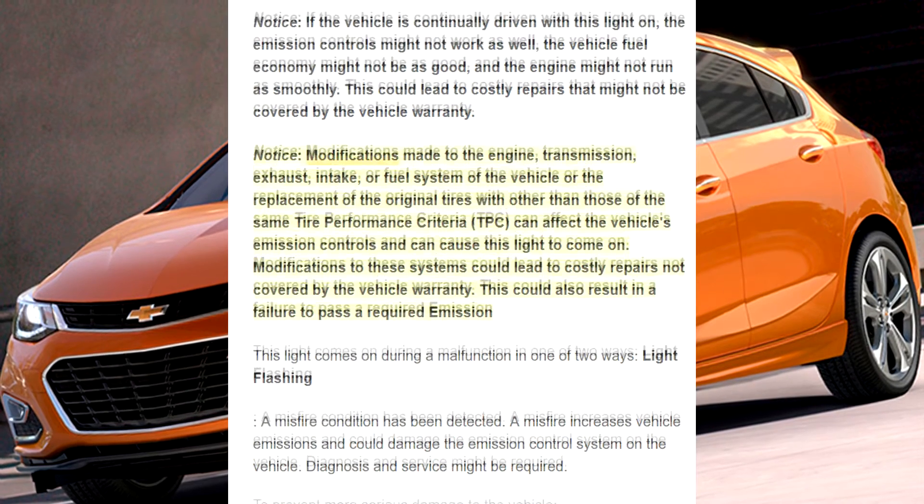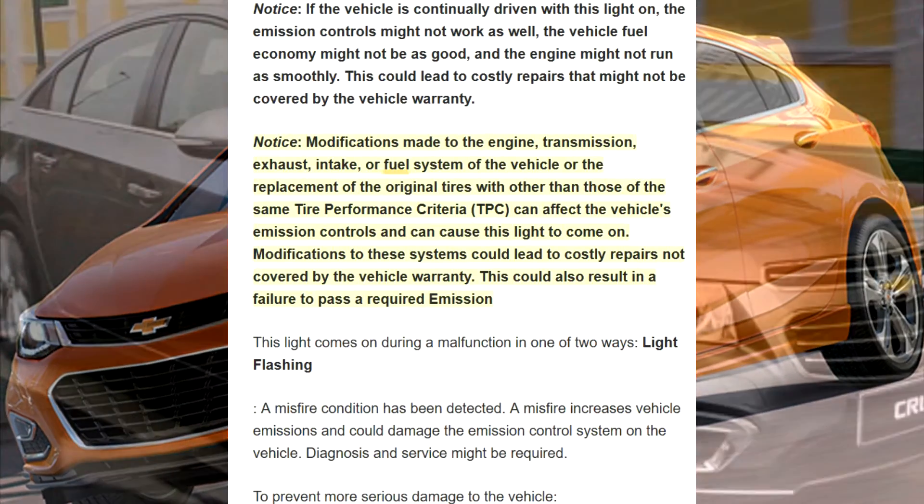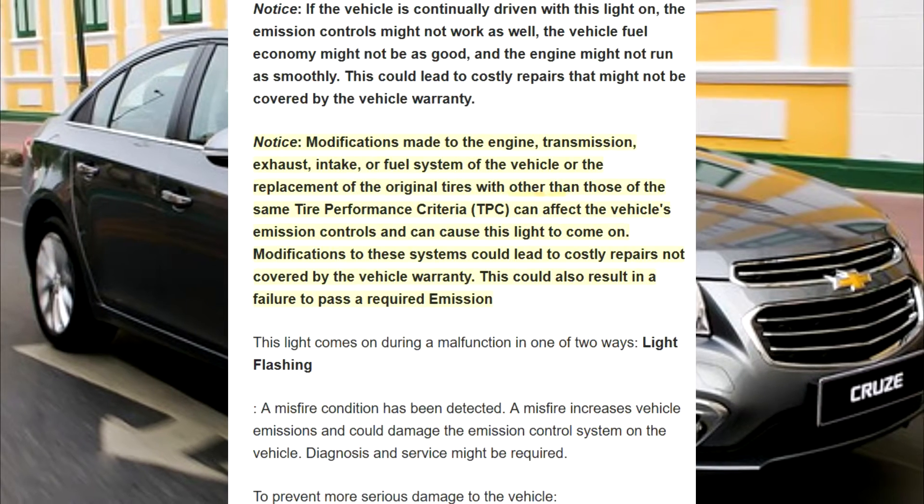Notice: modifications made to the engine, transmission, exhaust, intake, or fuel system of the vehicle, or the replacement of the original tires with other than those of the same tire performance criteria (TPC), can affect the vehicle's emission controls and can cause this light to come on.